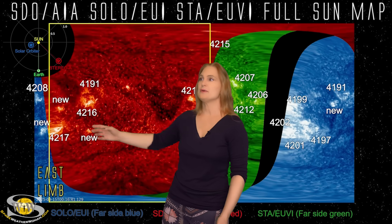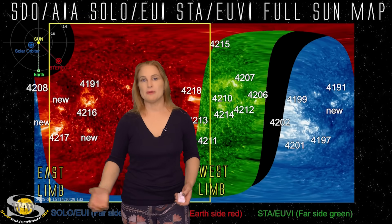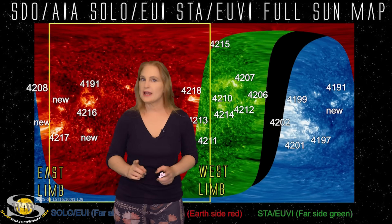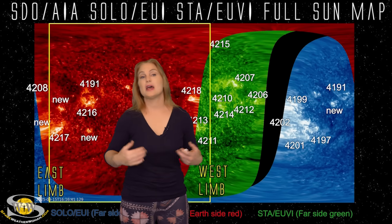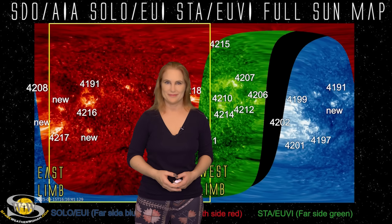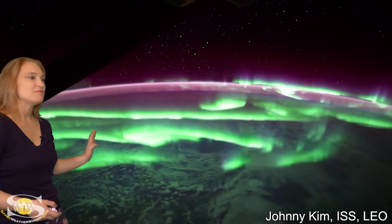These big regions are literally going to be rotating into Earth view over the next couple of days, and so we plan to get a lot more radio blackouts and the possibility of big solar storms launched towards Earth. Since September ended the aurora drought for so many people all over the world, I thought I would do an aurora highlight for the month of September showing some of the best shots.